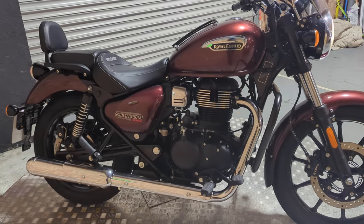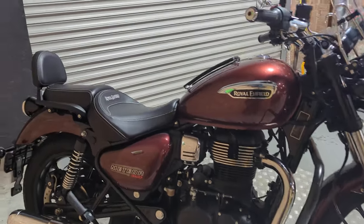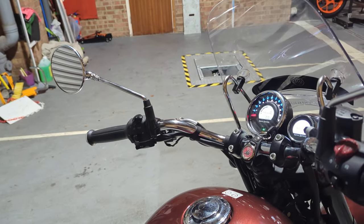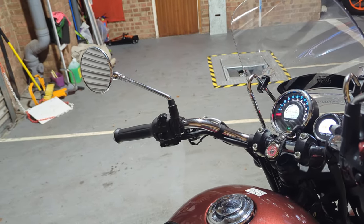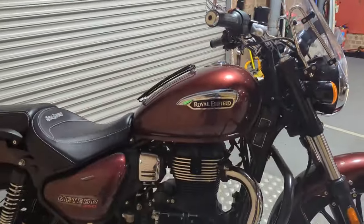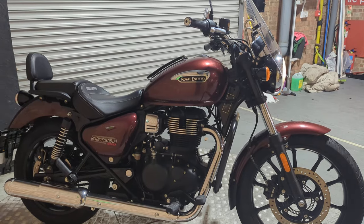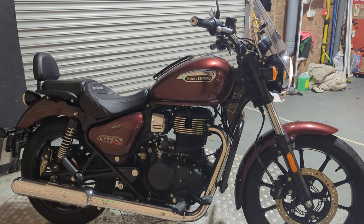It sounds nice. I think it's actually a bargain at that price — you get quite a lot of bike for your money with this one. Mechanically it's lovely, with nothing really to report other than a few nice extras on it.